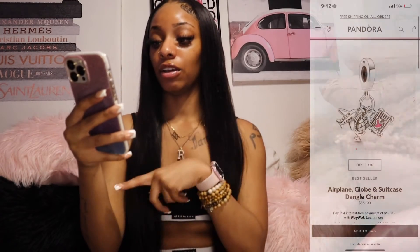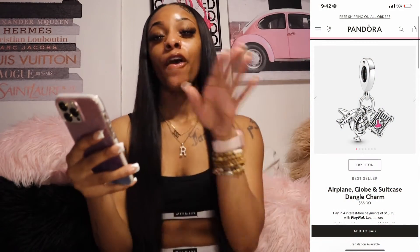Next Pandora charm is an airplane globe and suitcase dangle charm — for manifestation reasons, of course, because your girl likes to travel. I travel whenever I can; I'll get up and take a trip anytime. I want to manifest it so it keeps happening, and that's one thing I never want to stop.